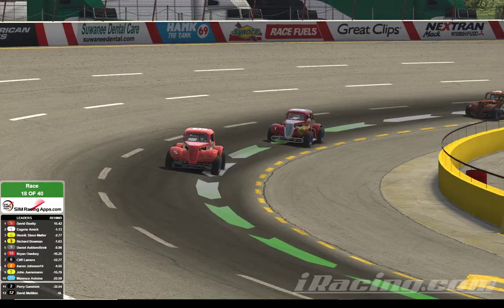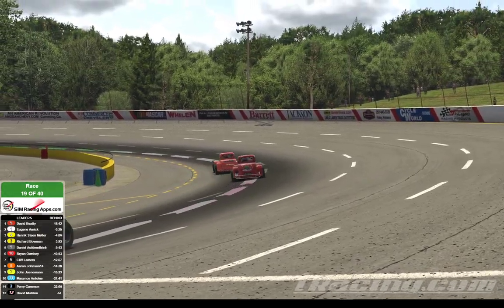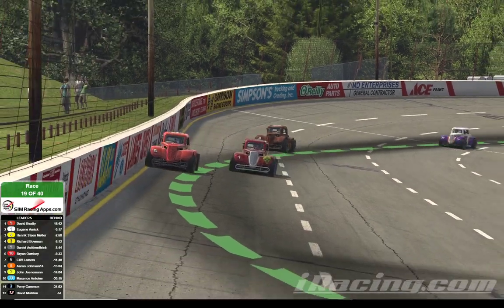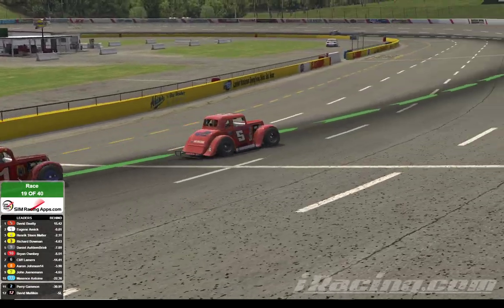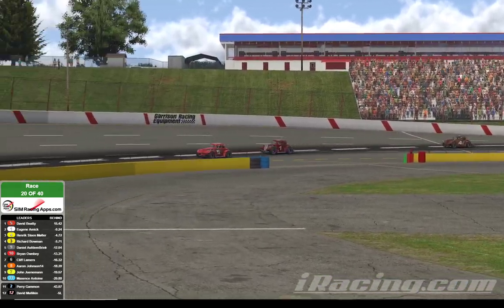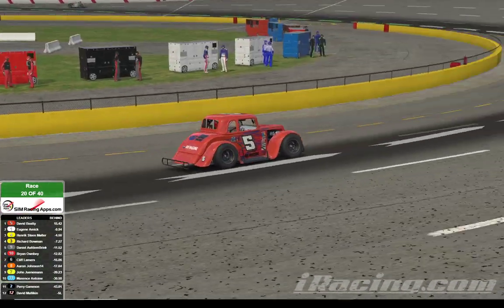That's Johnson now moving up to the eighth spot here at Lanier National. We'll go back up front and take a ride with the leaders. It's still David Beatty out in the lead, followed by Eugene Amick, Heinrich Muller, Richard Bowman, and Daniel Alfton Brink. Beatty has now led 19 laps as we are moving in and getting close to the halfway point. We come out of turn number four on the front straightaway. David Beatty leads and passes the start-finish line as we start lap number 20. It's Beatty, Amick, Muller now falling back a little bit, followed by Richard Bowman and Daniel Alfton Brinka.